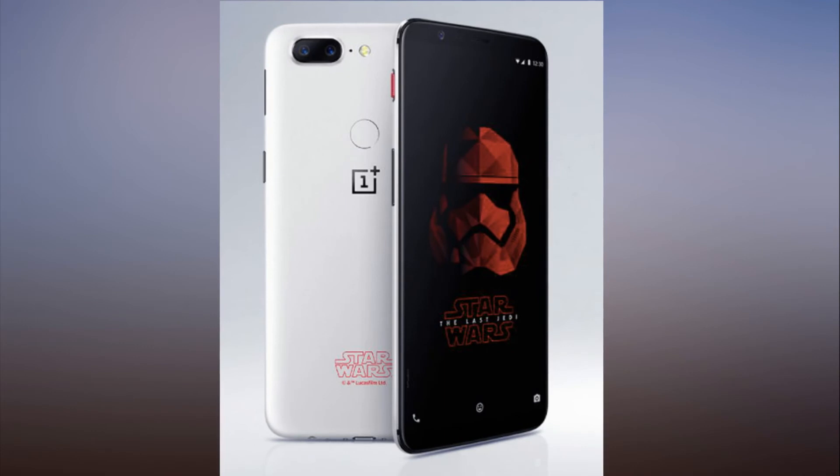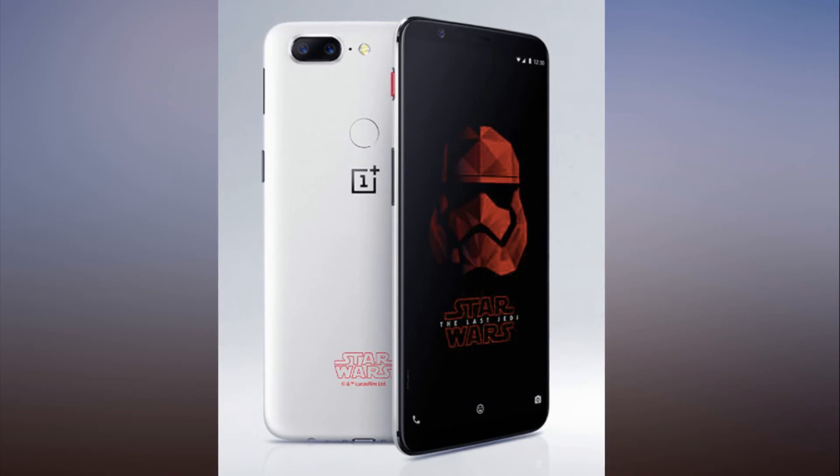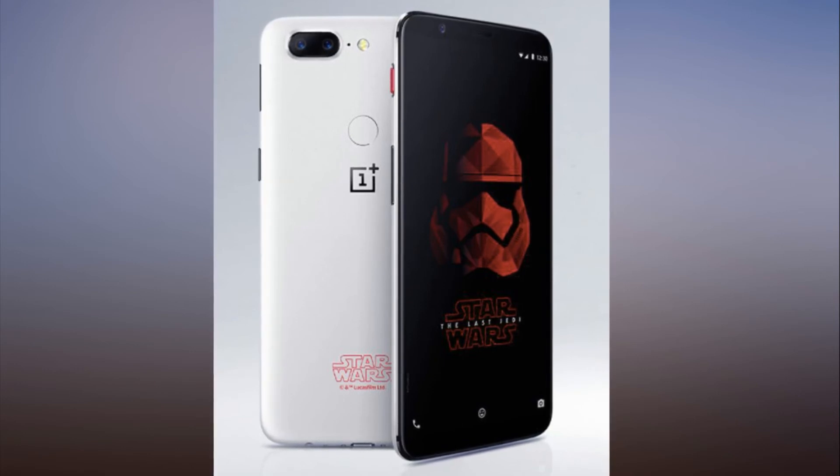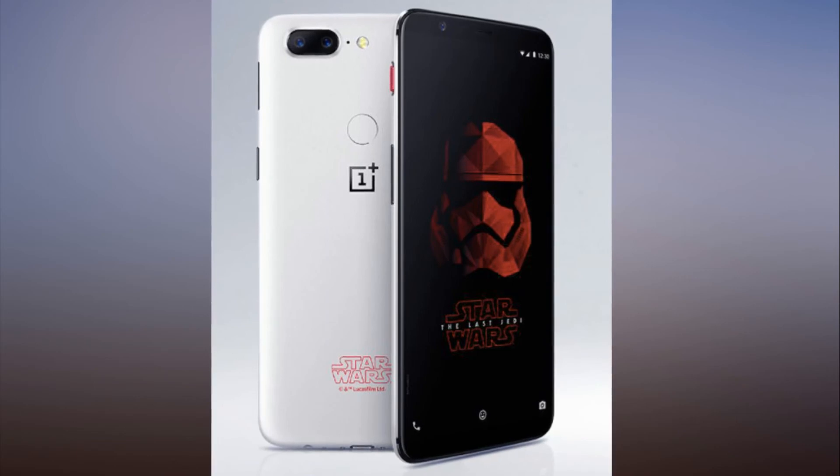So if you don't live in India, the only way to get one will be to import it. It sucks that the rest of the world is being snubbed, but this is the second time since the phone launched that Asia is getting a hot new color. Last week, OnePlus unveiled a fiery lava red version of the 5T exclusive to China.